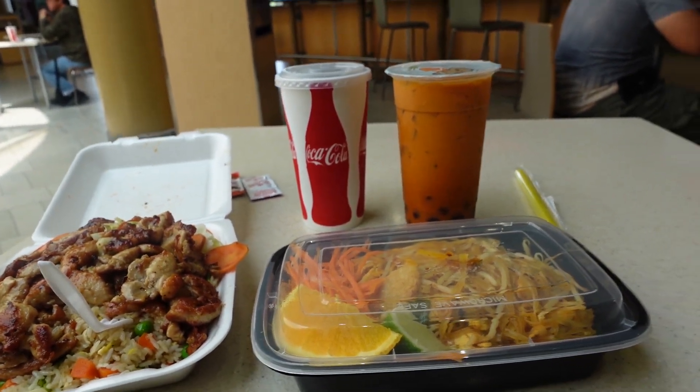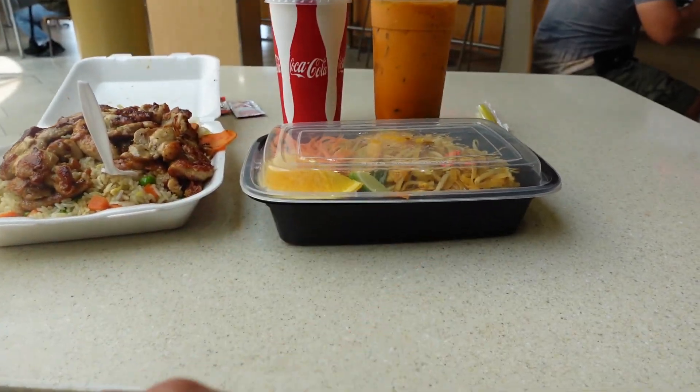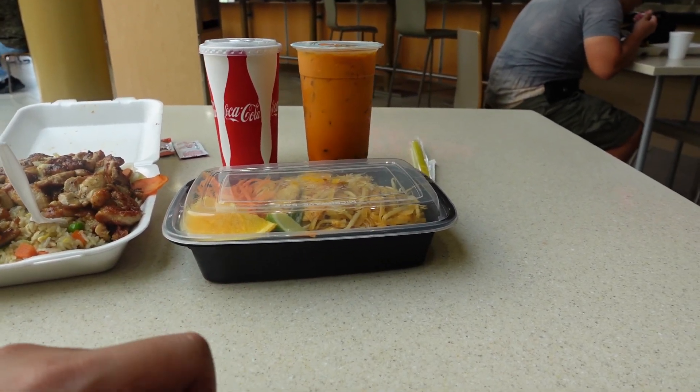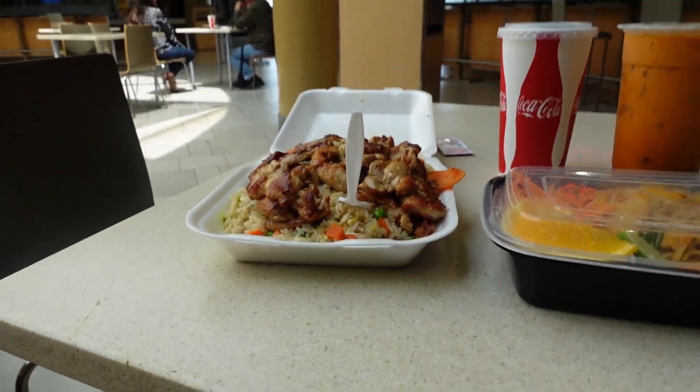Okay, back at the Westminster Mall. This time, I'm trying out two new foods. One is Pad Thai and the other one is chicken teriyaki.